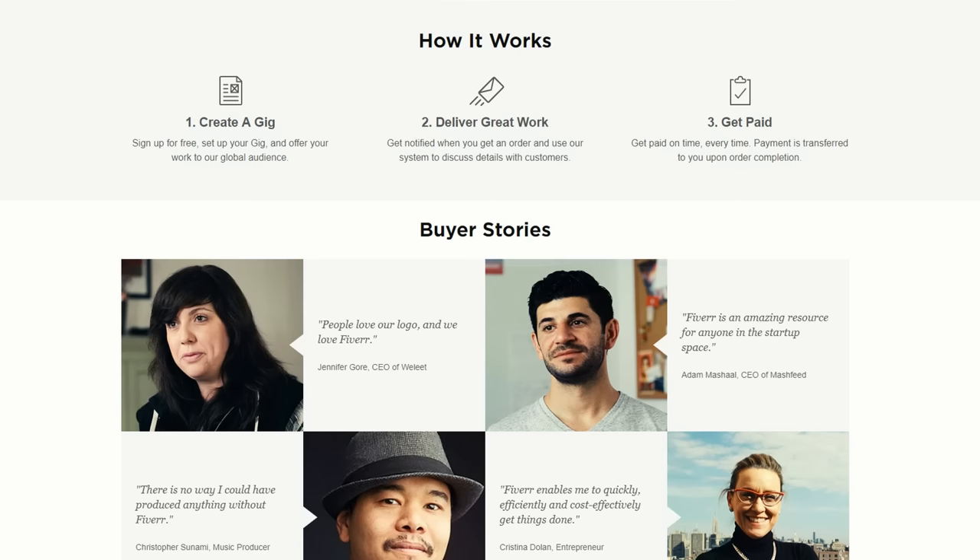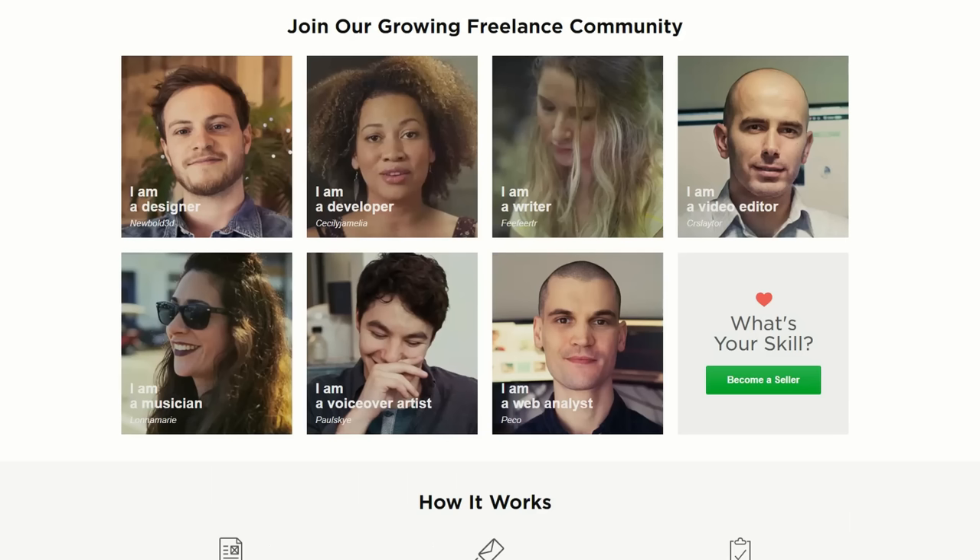So, once you've done the work, you get paid. That's Fiverr in a nutshell. But let's have a look at some of these easy freelance jobs you can do on Fiverr.